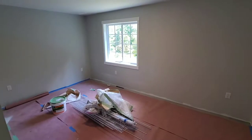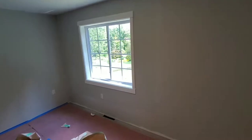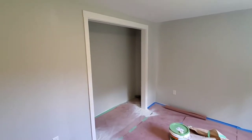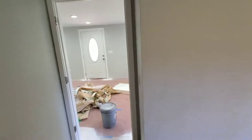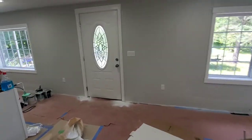This is the master bedroom here — same thing. You can see all the overspray on the window, but we're gonna paint the walls. Man, it just looks amazing. Let me show you the doors as well.